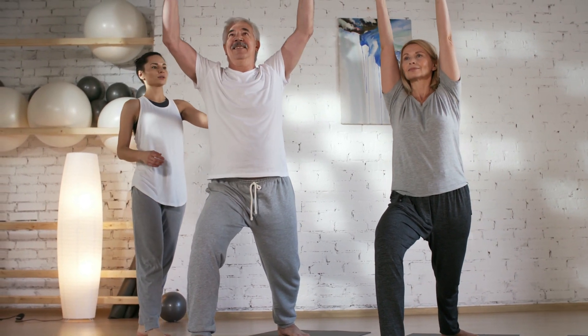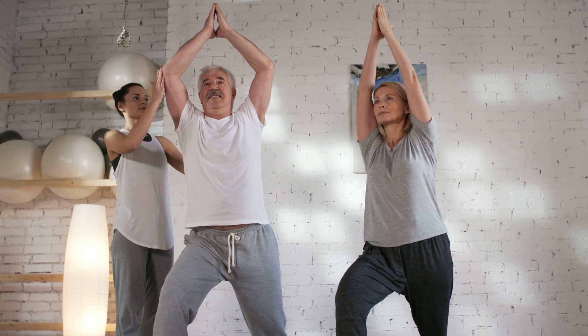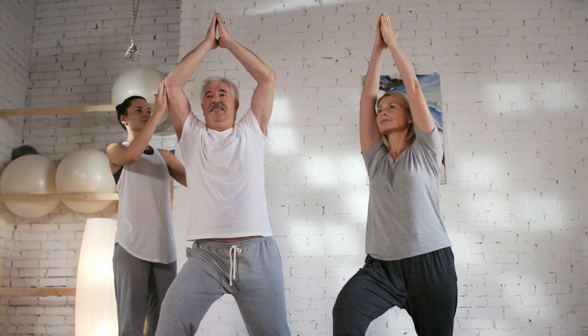2. Shoulder Stretch. Bring your right arm across your chest. Use your left hand to gently pull your right arm closer to your chest. Hold for 15-30 seconds and switch sides.